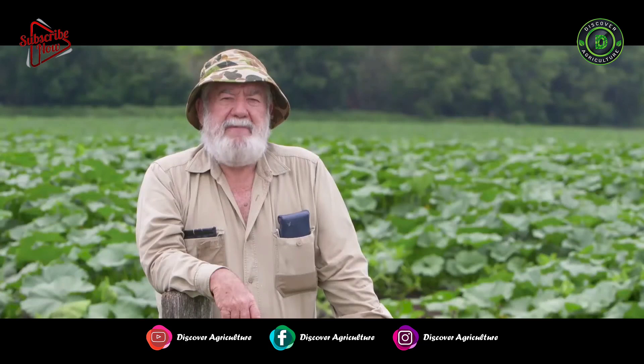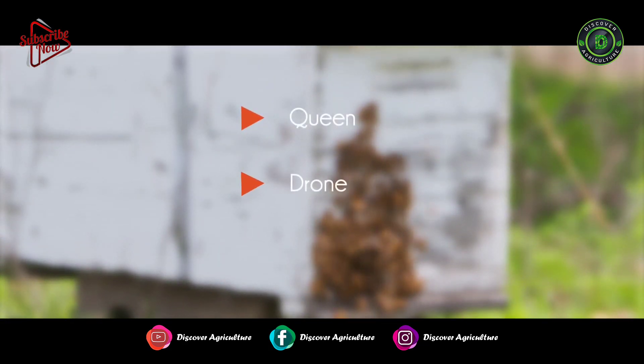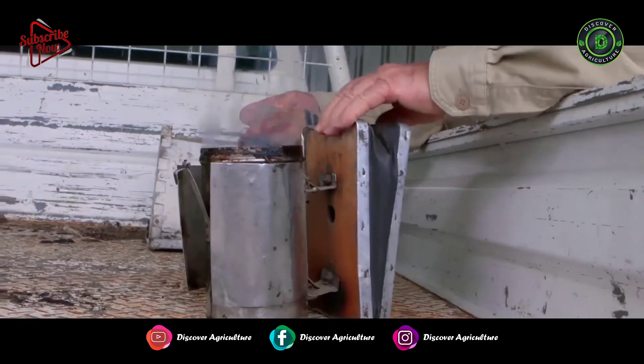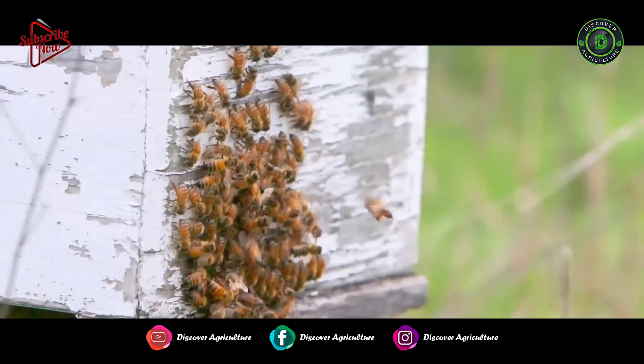Within a beehive we have three types of bees: you have one queen bee, we have a few drones, and the worker bees — they're the ones that make up the vast majority. In spring and summer, when we have a very populous hive, we can have between 50 and 60,000 bees within that one hive.